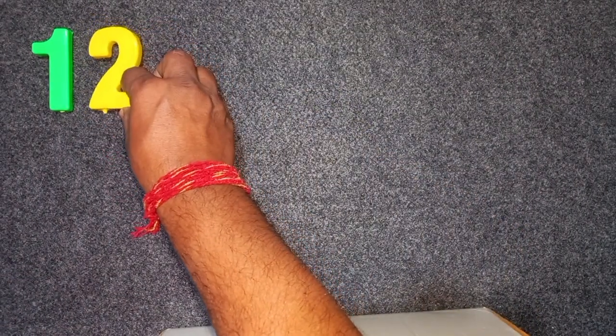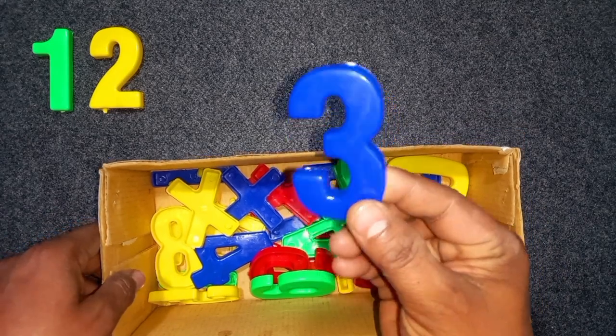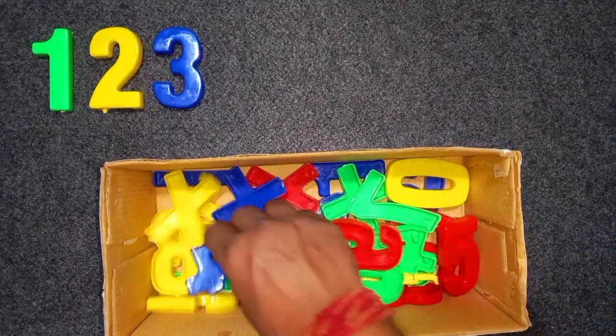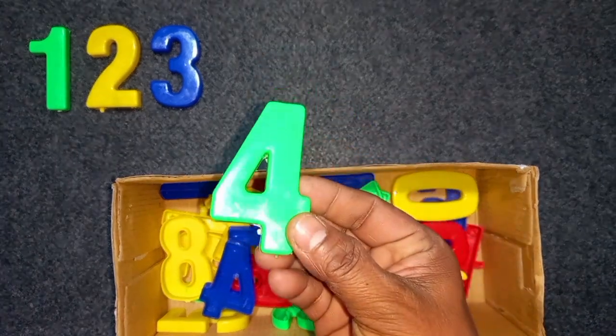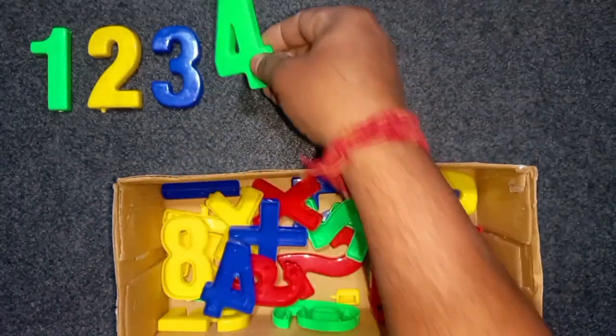Wow! Two. Blue color, three. Blue color, three. Wow! Green color, four. Green color, four. Wow!